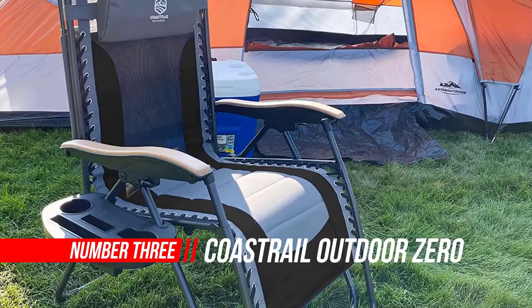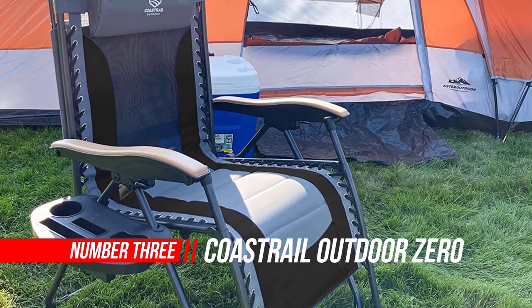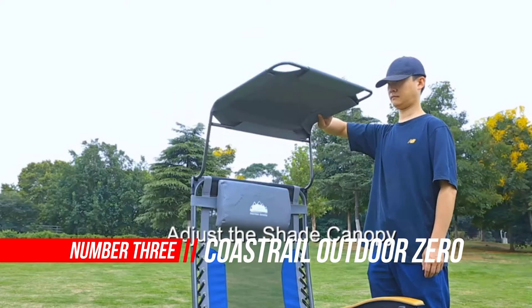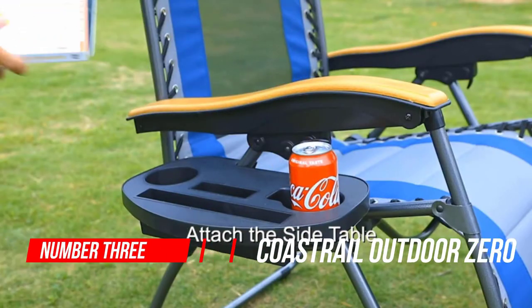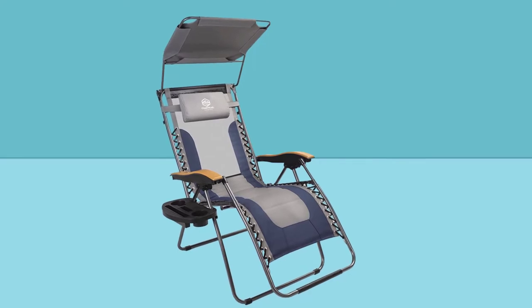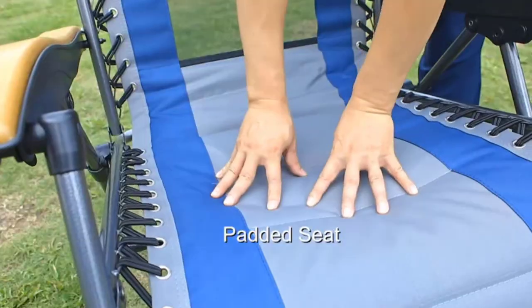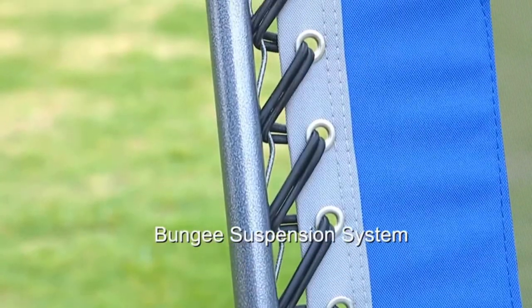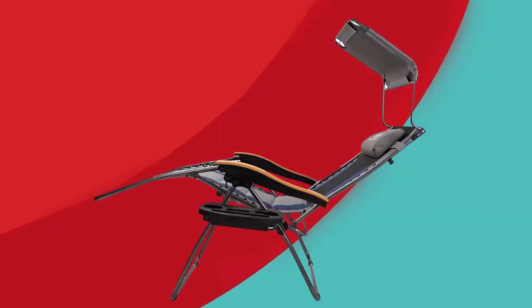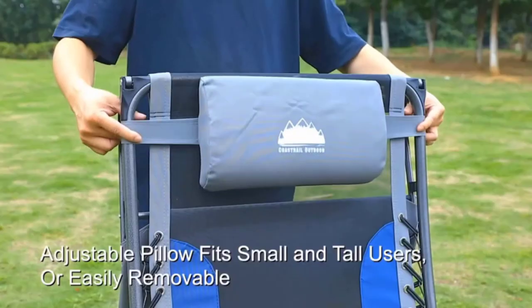Number three: Coastrail outdoor zero gravity chair. The Coastrail outdoor zero gravity chair with sunshade offers maximum comfort and relaxation. The best camping lounge chair just got better — the adjustable sunshade cover makes this the most versatile zero gravity lounge chair. Relax away the summer day and stay protected from the sun. The padded seat adds plush comfort.